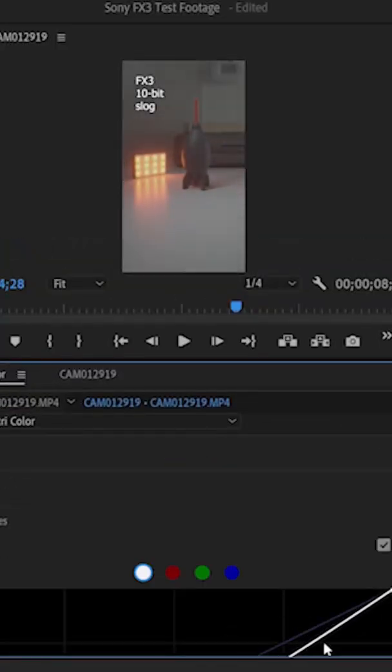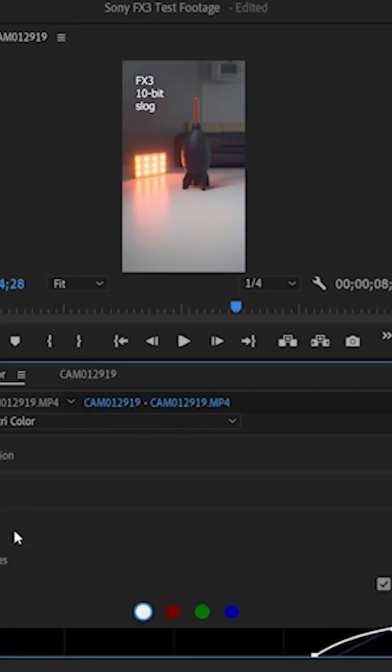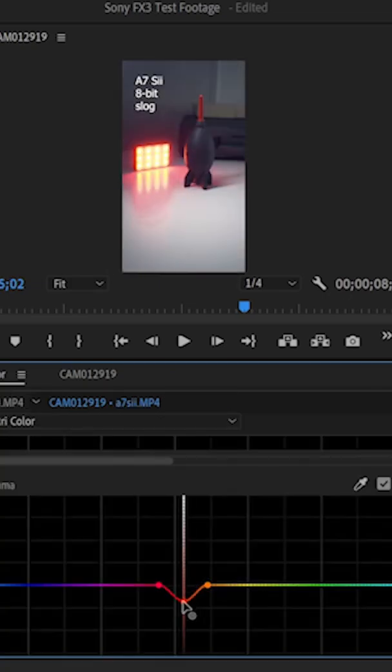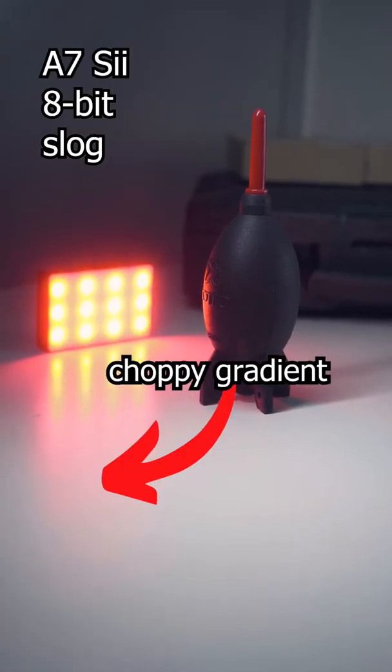When I grade the 10-bit footage, I notice that the gradients between dark and lighter colors have a much smoother transition between them, which is totally expected. The Luma versus Hue adjustment is usually where footage will start to crumble. Even with the 10-bit footage, you are starting to get some artifacting and banding happening. Now going over to the 8-bit footage recorded with the Sony A7S II, I noticed that there's a lot more banding and the footage really just starts to fall apart a lot sooner.